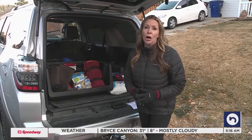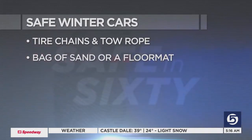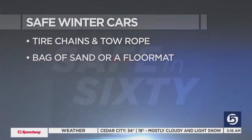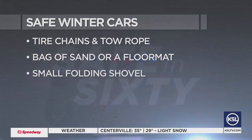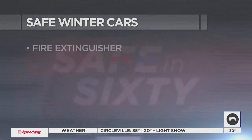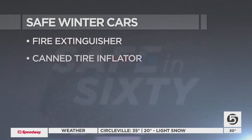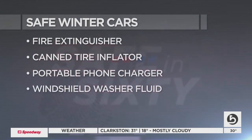Other things that are helpful to have in your car include tire chains and a tow rope, a bag of sand for traction, and in a pinch you can also try using a floor mat, a small folding shovel or something to dig with if you get stuck, jumper cables, matches or something to start a fire, a fire extinguisher, a canned tire inflator, a portable phone charger, and windshield washer fluid.